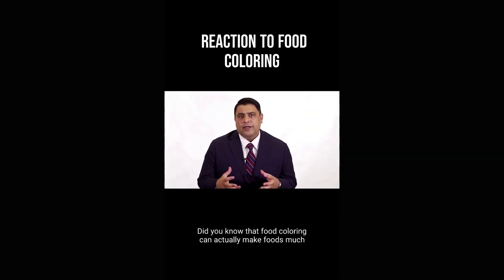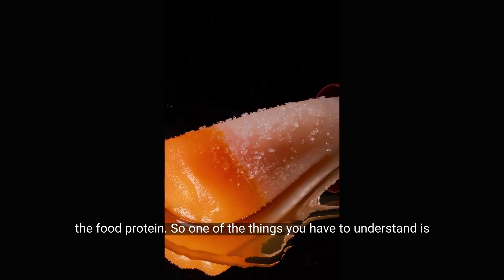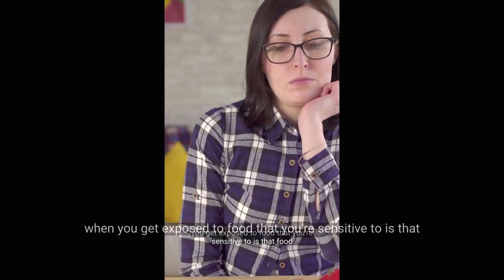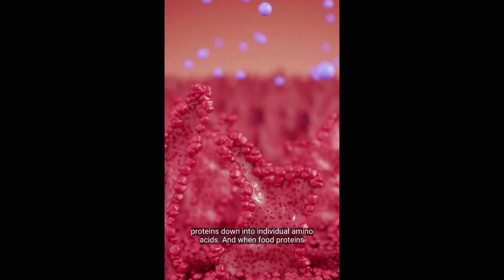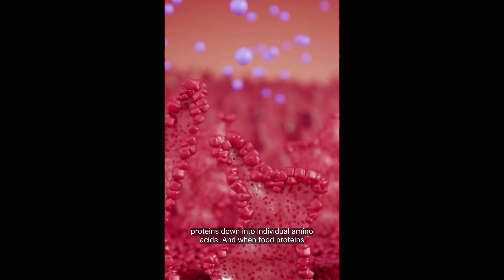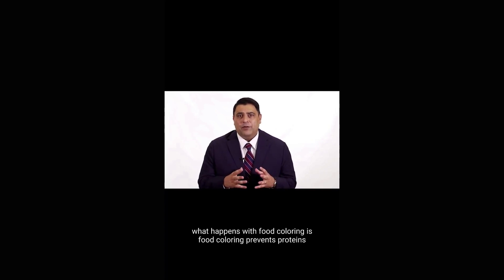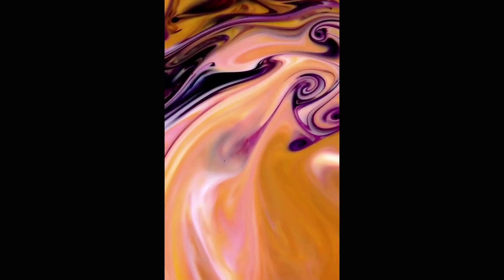Did you know that food coloring can actually make foods much more reactive than before the food coloring is added to the food protein? A food protein is only reactive when it's in a peptide state. Your body takes digestive enzymes and breaks those food proteins down into individual amino acids. When food proteins break down into amino acids, they're no longer reactive — your immune system doesn't have the ability to respond against them. What happens with food coloring is it prevents proteins from being broken down, so they continue to stimulate and cause the immune system to react.